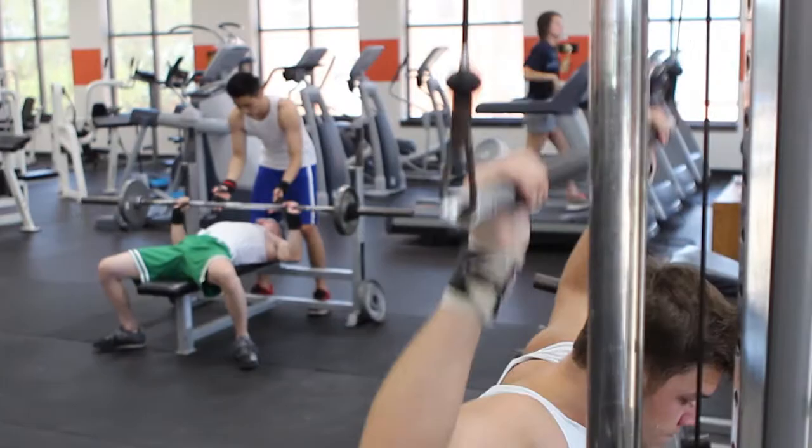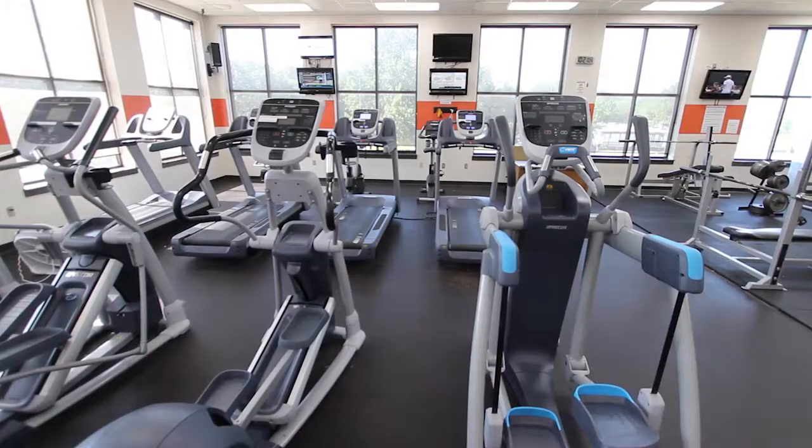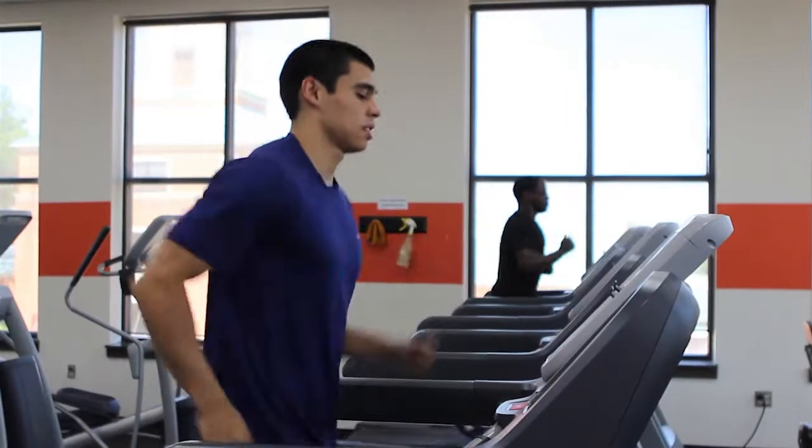Check out our circuit room, where we have free weights, resistance machines, bikes, treadmills, and ellipticals. Great for cardio and strengthening.